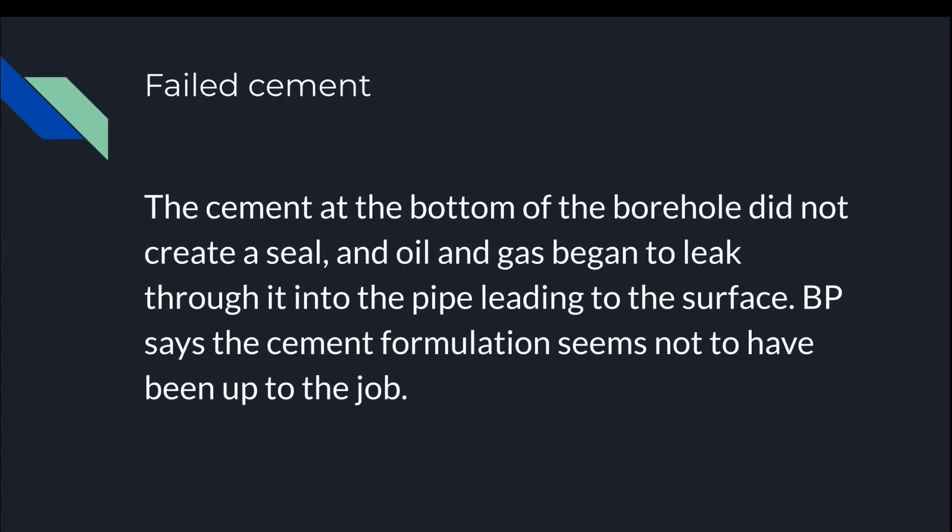Failed cement: the cement at the bottom of the borehole did not create a seal, and oil and gas began to leak through it into the pipe leading to the surface. BP says the cement formulation seems not to have been up to the job.